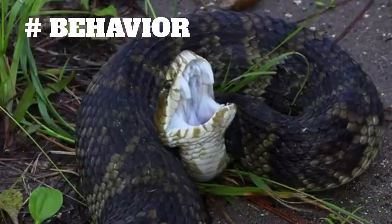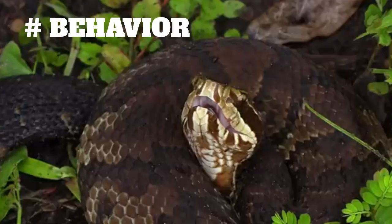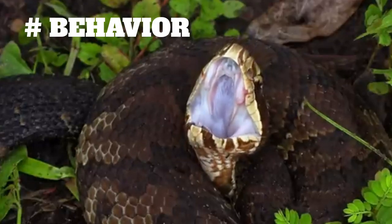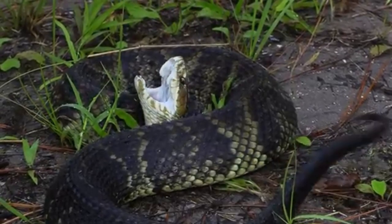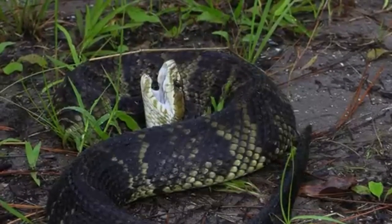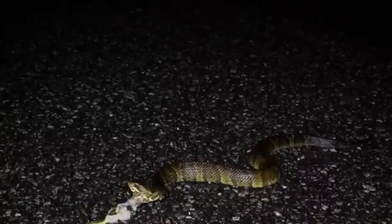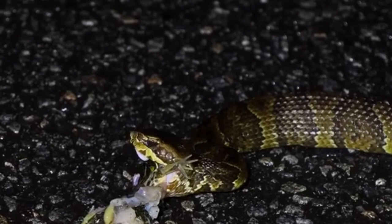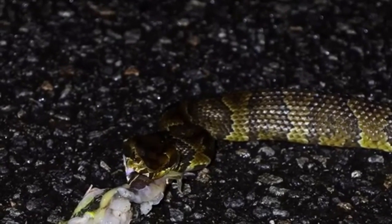Behavior. Florida Cottonmouths are primarily aquatic snakes, and they are often found near bodies of water such as swamps, rivers, and lakes. They are known for their aggressive behavior, and will often stand their ground or even strike when threatened. They are also venomous, and their bite can be dangerous to humans and pets.